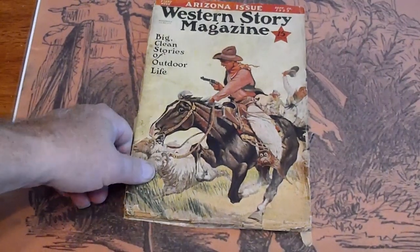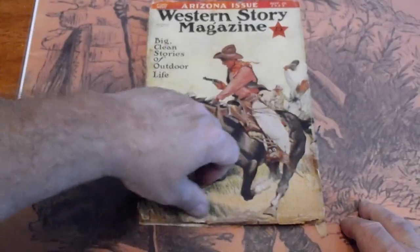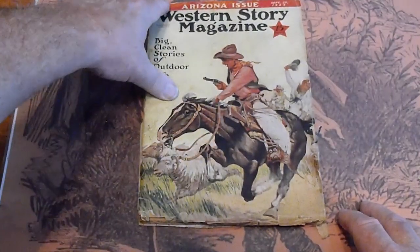The second one I have is a Western Story Magazine, September 29, 1932. We've got some foxing along the edges and along the bottom, and creasing up here.